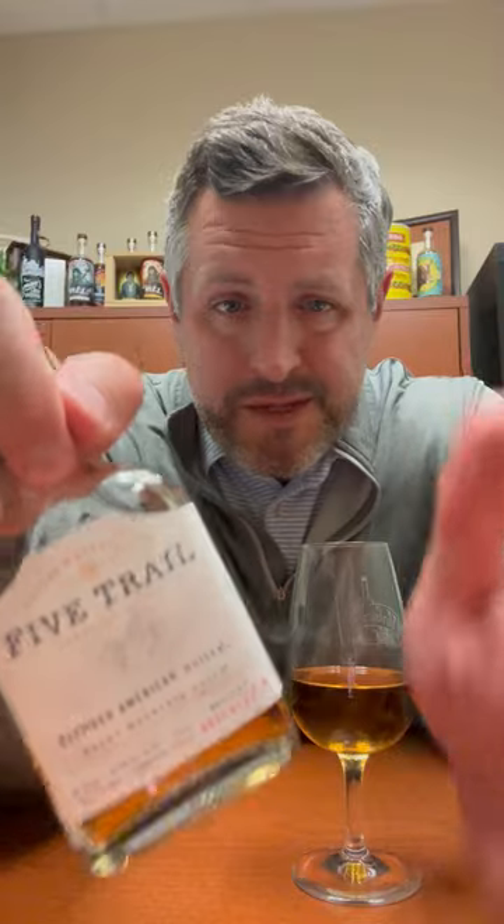Today I am taking a look at Five Trail from the Coors Whiskey Company. This is a sneak preview — we don't have this out in stores just yet, but I wanted to take a look at it since I got a sample bottle. They just announced that they acquired Blue Run, which is a new straight bourbon brand. Five Trail has been out in a couple of states, and Molson Coors is dipping their toe in the whiskey scene but looks like they're really building out to have a larger presence.